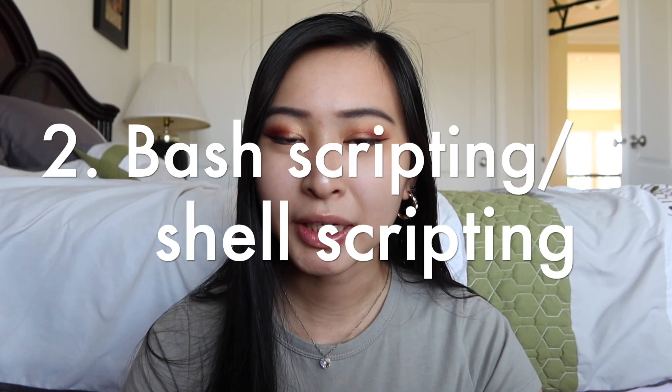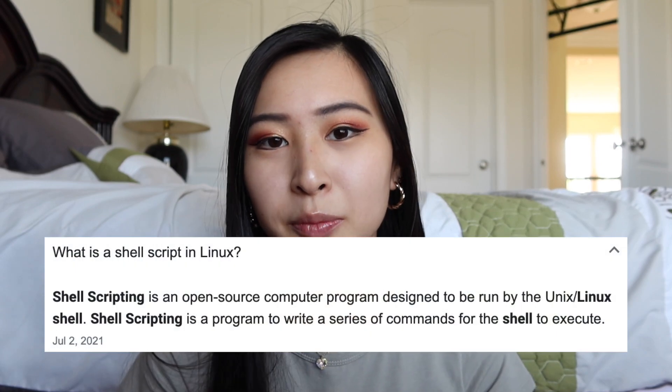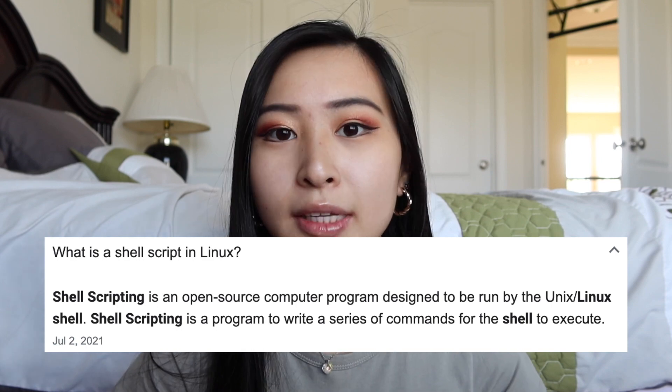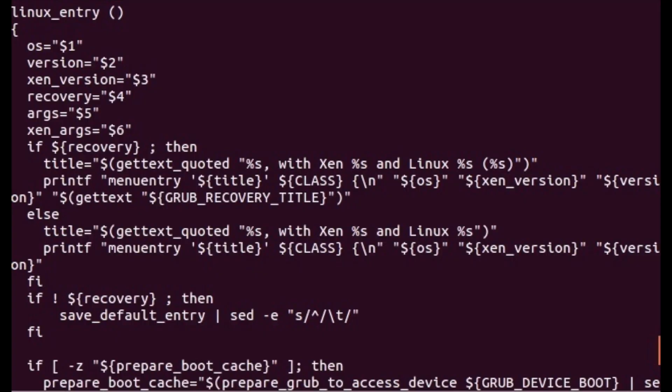Next up is bash scripting or shell scripting. These terms are sometimes used interchangeably, but shell scripting is scripting in any shell, while bash scripting is specifically scripting in bash. Shell scripting is basically writing a program for the shell to execute. A shell is an interactive interface — similar to your command line — that allows you to enter and run different commands in Linux or Unix-based environments. For example, instead of moving a file manually through the GUI, you can do it through the shell with a quick command.